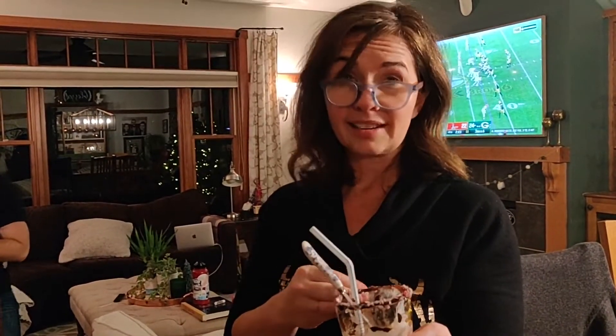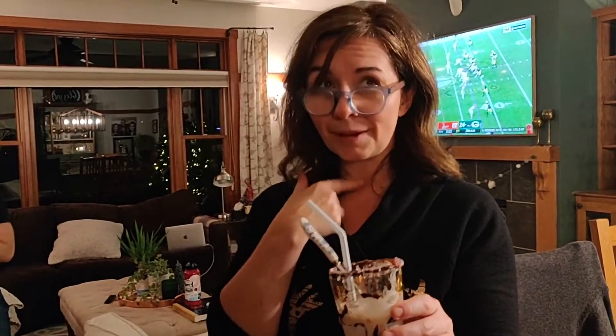Really good. I can't taste maybe the Kahlua quite as much — like that coffee flavor — so it's more a chocolatey mint, but I like the heat. I'm feeling the heat here. Let's pass it around.